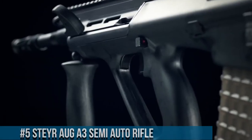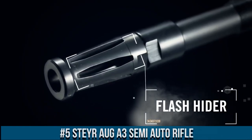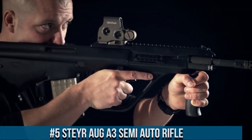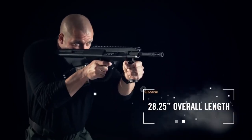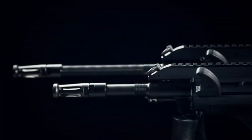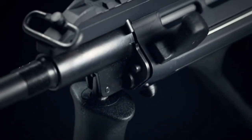Number 5: Steyr AUG A3 Semi-Auto Rifle. A revolutionary firearm that combines cutting-edge design with exceptional performance. Born from decades of military service, the AUG A3 is an icon in the world of firearms. This rifle features a bullpup design, placing the action and magazine behind the trigger for compactness and maneuverability. Its ergonomic stock and adjustable cheekpiece offer optimal comfort and control.